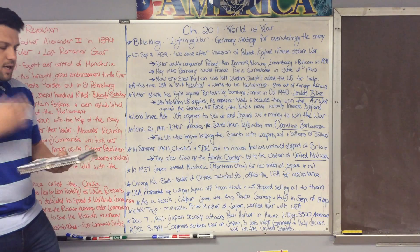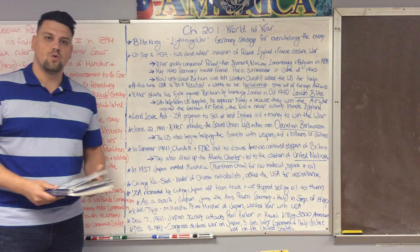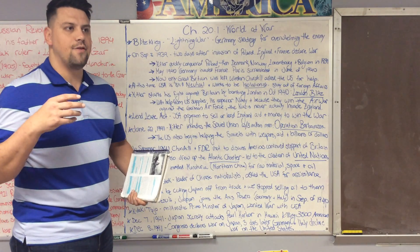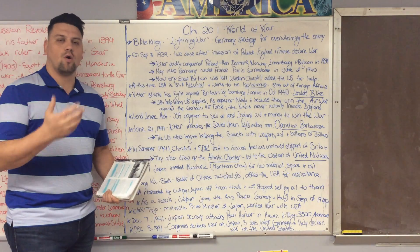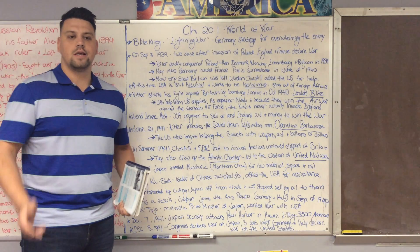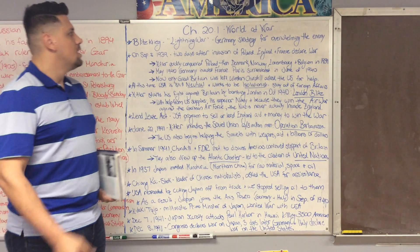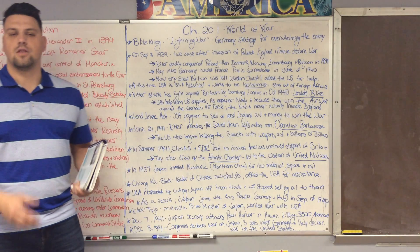Last time we left off we were talking about the lead-up to World War II — some of the different sides and important men that caused World War II to happen: people like Hitler, Mussolini, FDR, and Winston Churchill. Today we're actually going to be talking about the war itself.